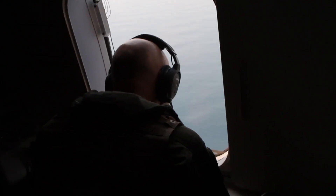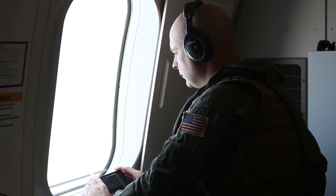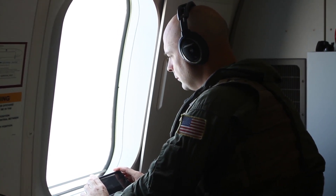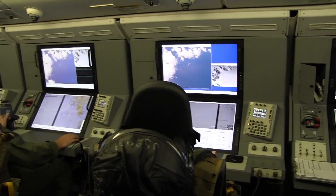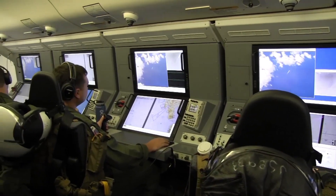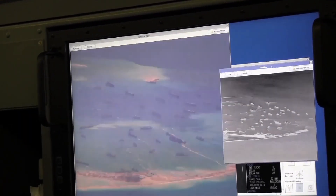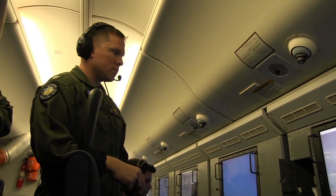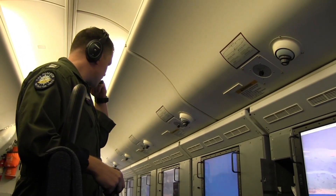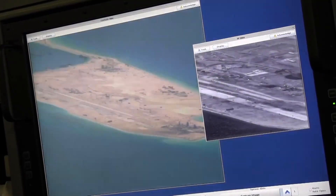This range allows the P-8A to cover vast areas of the world's oceans, including critical regions like the South China Sea, the Atlantic, and the Indian Ocean, where naval presence and intelligence gathering are essential. One of the most impressive features of the Poseidon is its suite of sensors and avionics. The aircraft is equipped with the AN/APY-10 radar, a multi-mission radar that can track surface vessels and provide high-resolution images of land, sea, and littoral environments. This radar allows the Poseidon to detect and classify surface ships and submarines, even in adverse weather conditions, providing real-time intelligence to naval commanders.